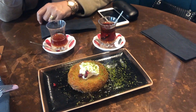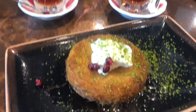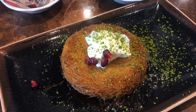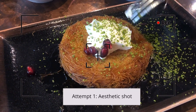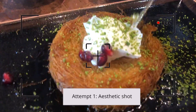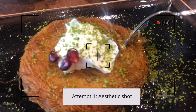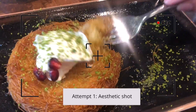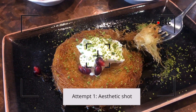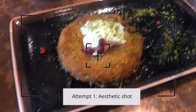The last dish we ordered at Gökyüzü is Künefe. Künefe is a grilled dessert made out of layers of filo pastry containing cheese, with syrup on top, finished with a sprinkle of pistachios and a dollop of clotted cream. Honestly, we were so full we just shared one — and this is us attempting to give you guys an aesthetic shot but failing miserably.